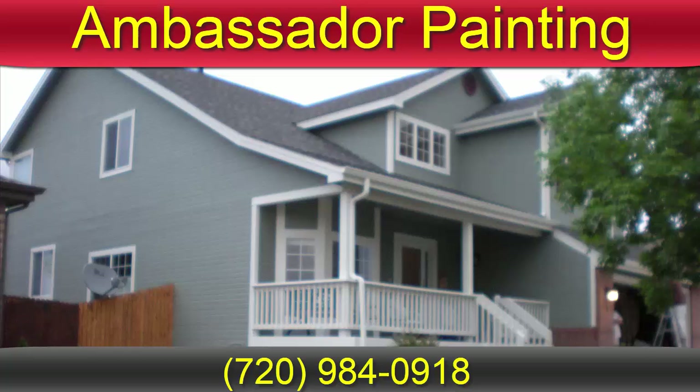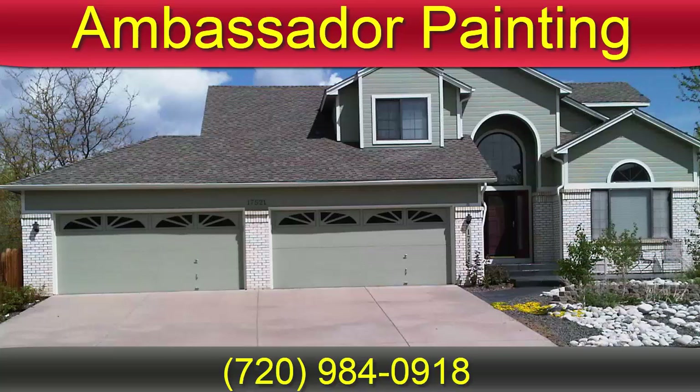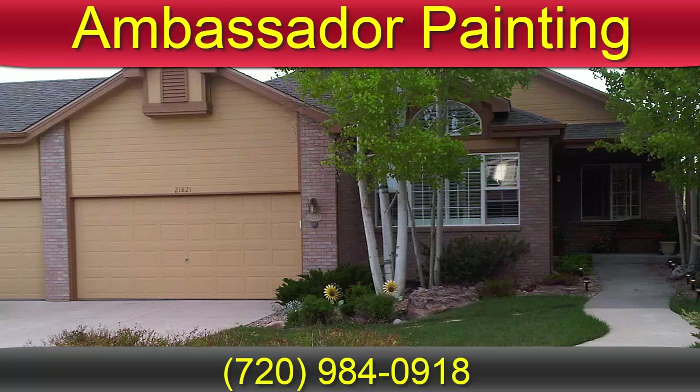Ambassador Painting provides high quality interior and exterior painting services for residential homes, and we want to be your Aurora, Colorado paint specialist. We prove it with high quality products backed with good old-fashioned customer care and our four-year limited warranty. There's nothing like a fresh coat of paint to boost curb appeal and make an entire home feel fresh.